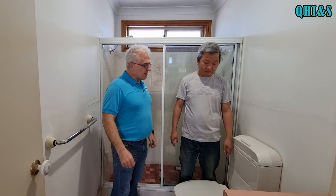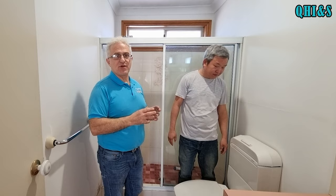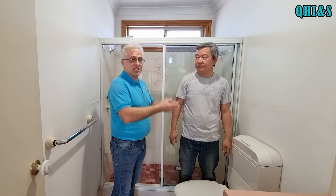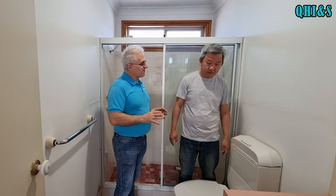Moosey here from Quantum Home Improvements and Solutions. Welcome back to the channel. Today I'm with my friend Eugene. Eugene reached out a few months ago — he's got issues with his toilets. He has three in this house and two of them are deteriorating. This one in particular, the pan collar seal has deteriorated, so effluent smell is coming out.